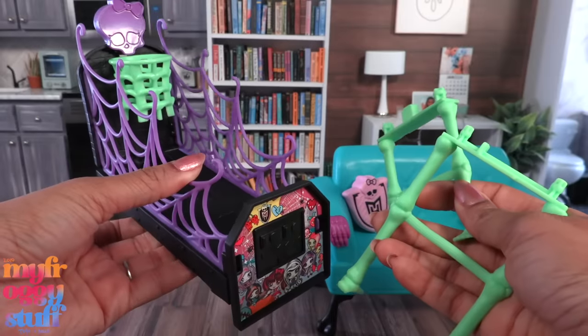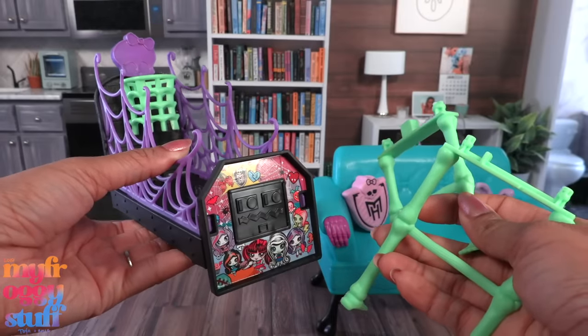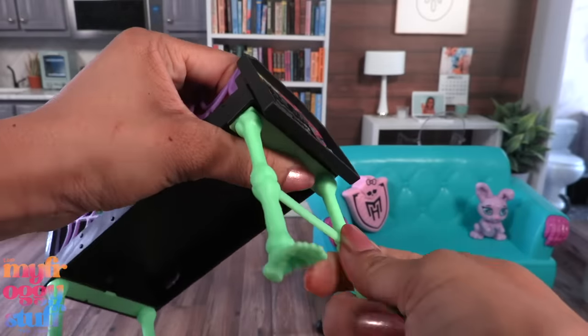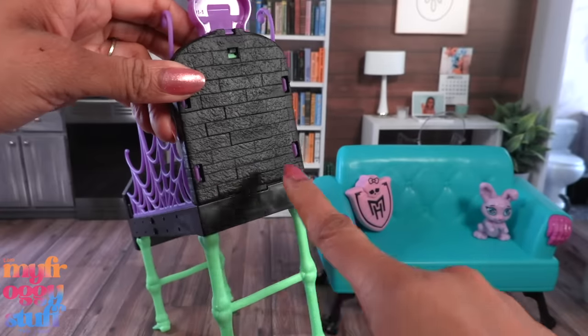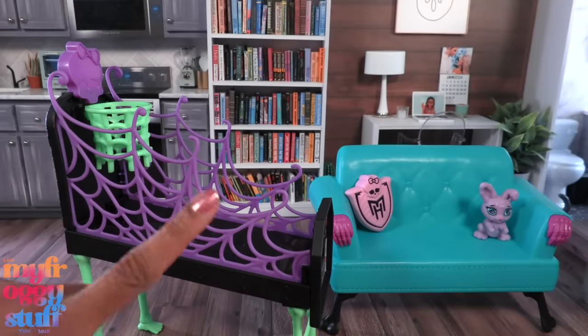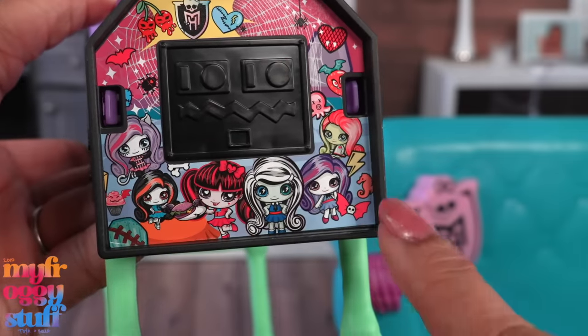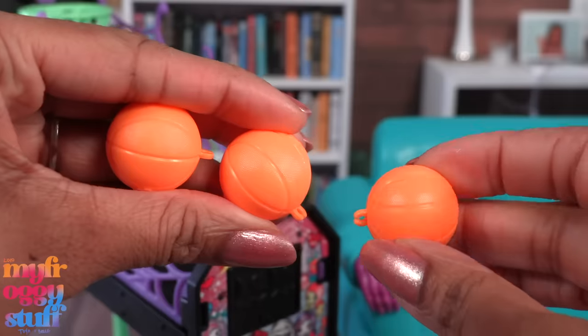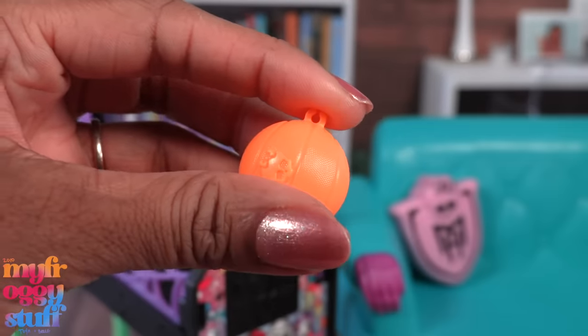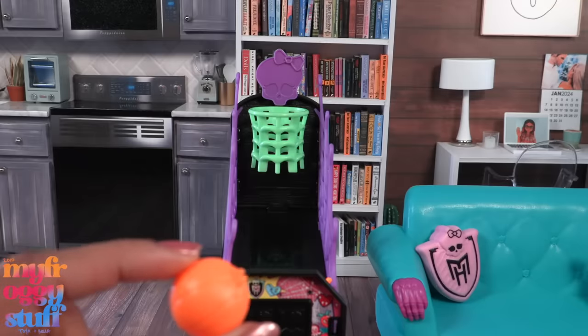There's a basketball — or casketball — game; some assembly is required, we just have to attach the bright green legs. The back has a faux brick wall, there's a spider web detail on the side, and there's a picture of the Monster High minis. There are three orange basketballs with finger brackets so the dolls can hold them. Of course I need to try to make a basket — that was terrible.